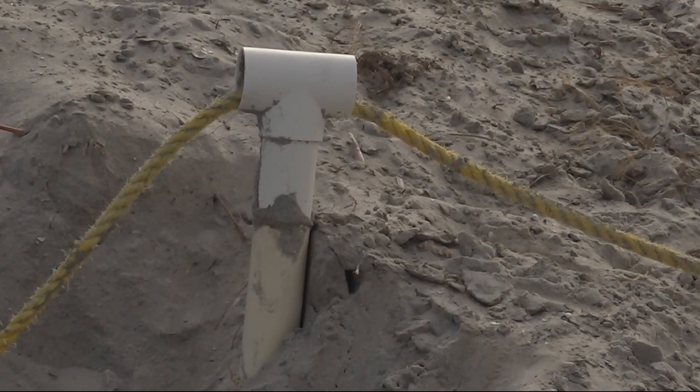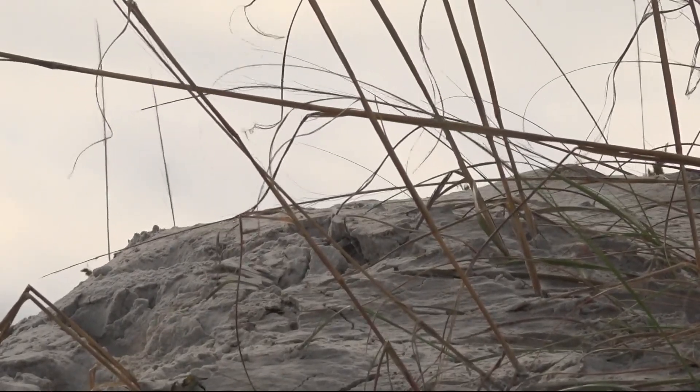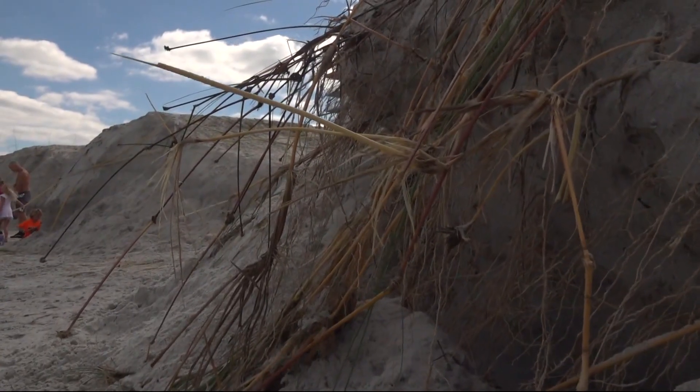That erosion also left many dunes with steep cliffs. As you see, they may look appealing, but I promise you they aren't safe to stand on because they are unstable.